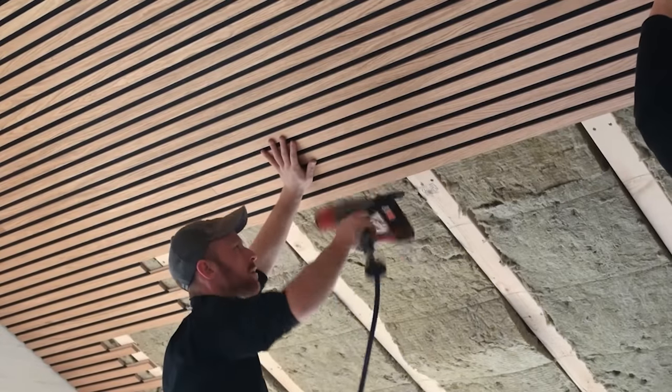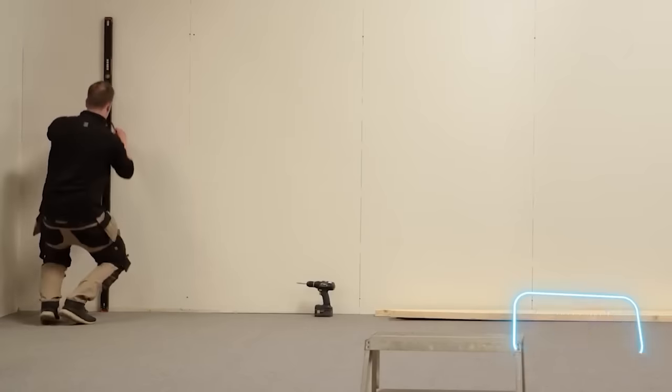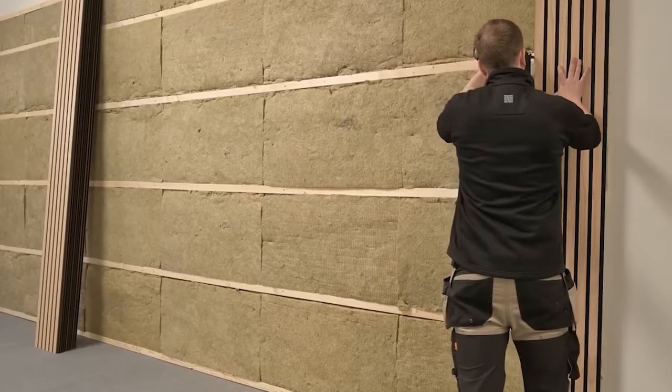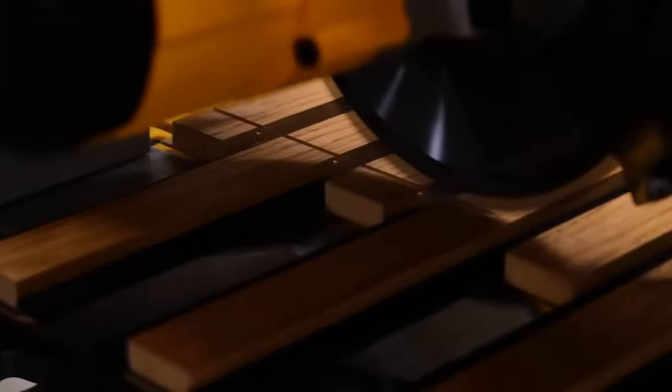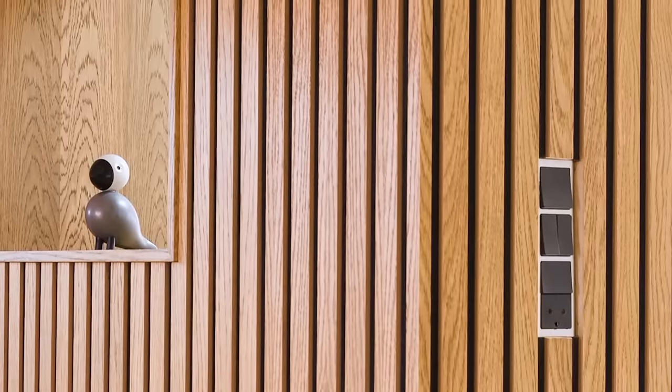The felt used in panels is made from recycled plastic. One of the standard options is a 1.5x30x240cm panel that costs $86 and is suitable not only for walls and ceilings, but also for furniture, such as a bed headboard.